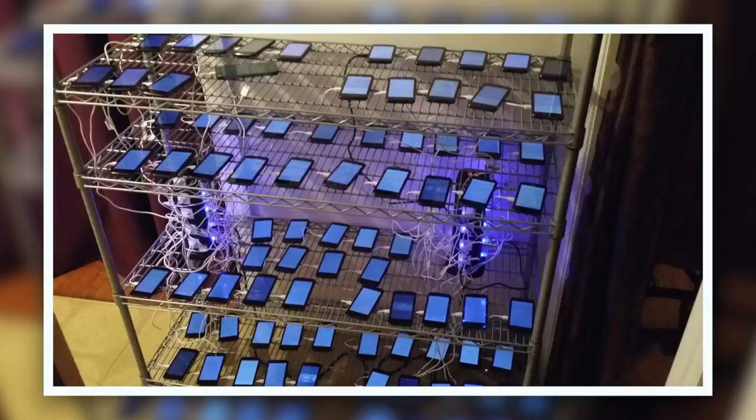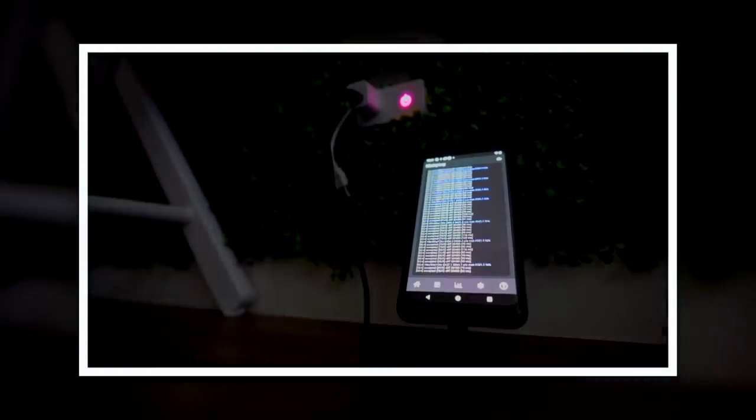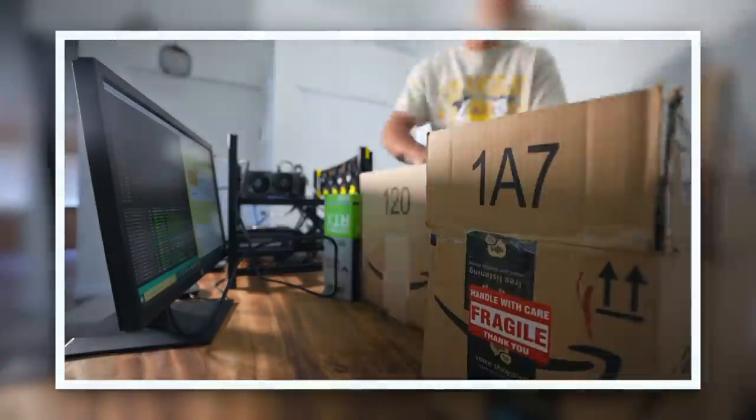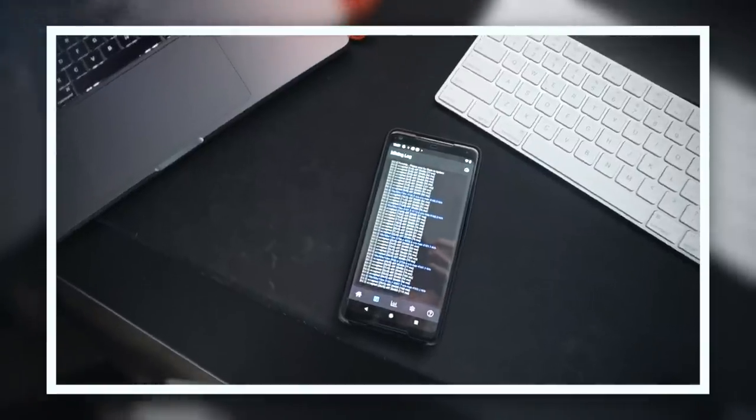After doing some research and filtering through all the different phone mining scams, I did figure out a way to mine crypto on your phone, but I was only able to make like two cents a day. After you factor in electricity it was more like a penny per day, so the numbers just didn't make sense — it would take me 50 years to pay off the used Android phone I bought to mine on. So I scrapped that whole plan, but I didn't want to give up on the concept.